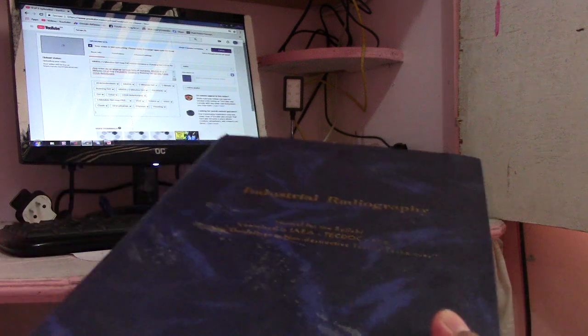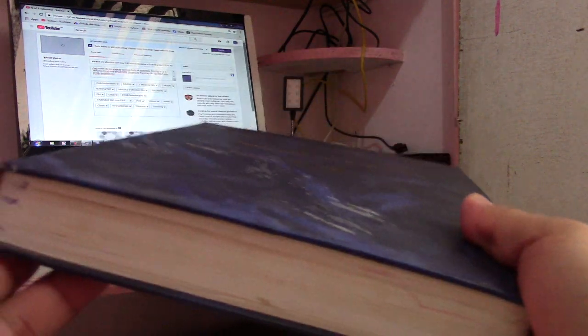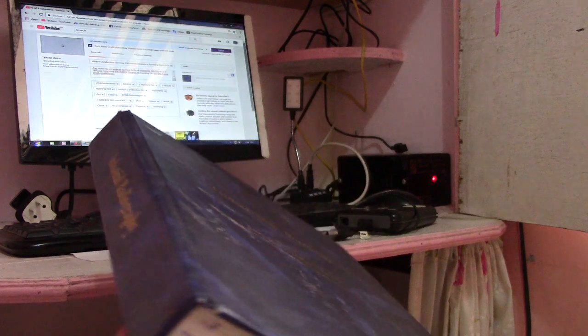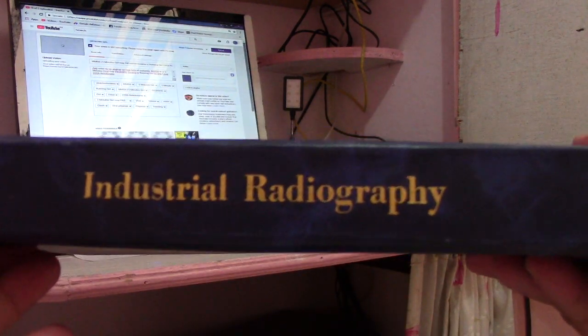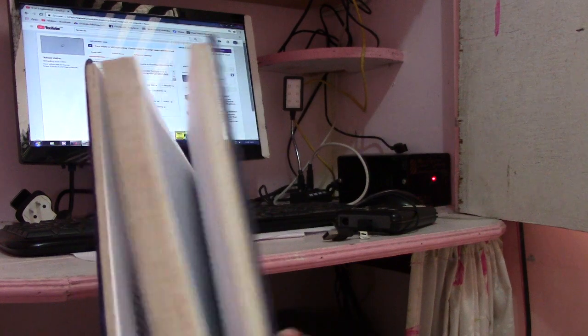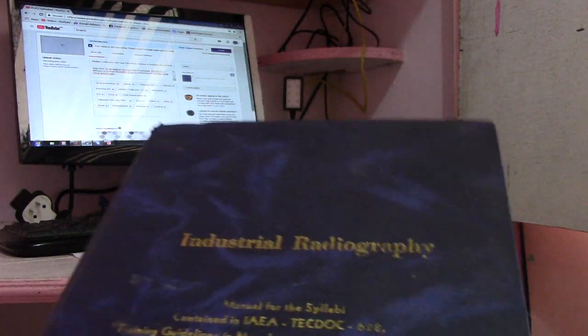Next are the NDT books. This is the industrial radiography book. I will copy this one and send it to you guys. All RT procedures are here in this book — industrial radiography.